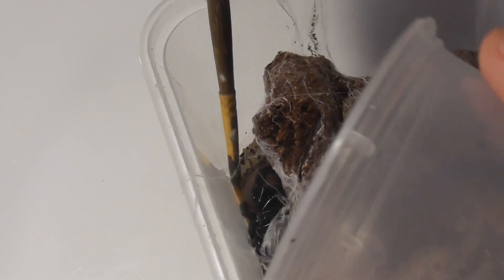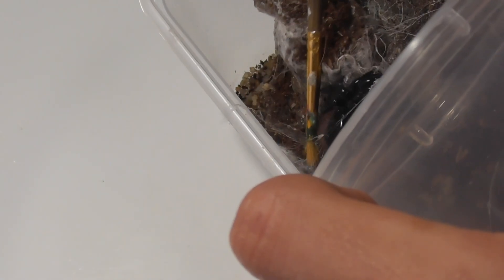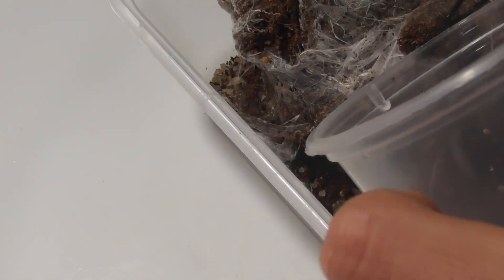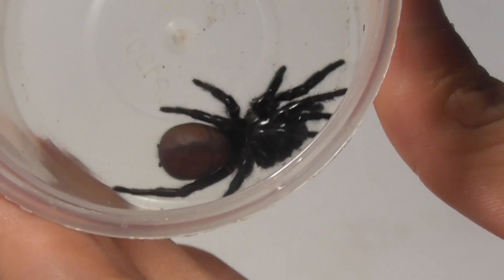If you're familiar with my channel and especially with my funnel webs, you'll probably be aware that they don't quite live up to their reputation. In your pop — go on — oh you're gonna make this difficult for me are you? Look at that fat one. Get in the container. Well, that was easy. See what I mean?